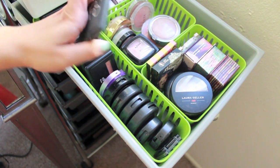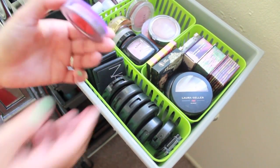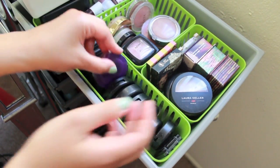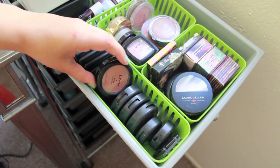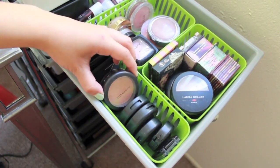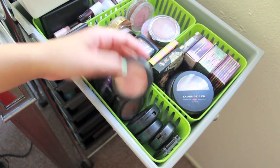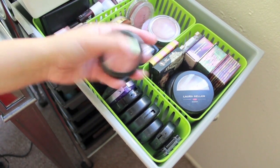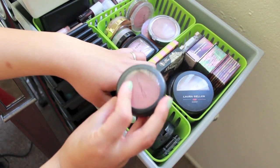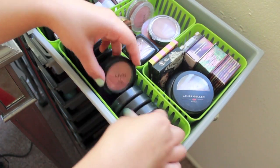This is my NARS Orgasm Blush. And then here I have an Urban Decay Blush in Bang — this is a cream blush, very very bright. NYX Rose Petal — I like that a lot. I have some MAC blushes: this one is Garb which was I think a limited edition, this one is Melba (I like this one a lot too), and then Posey which is a cream blush, very similar to the Rose Petal from NYX.